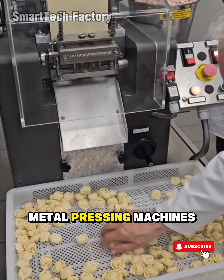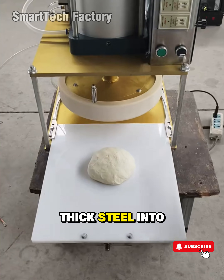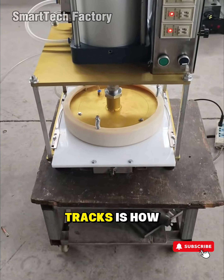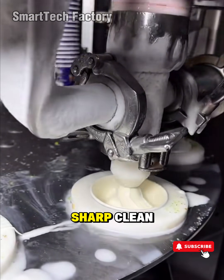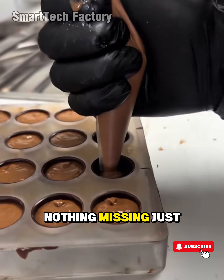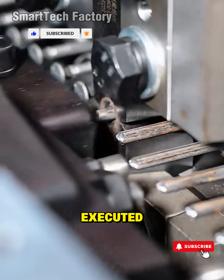Look at the massive metal pressing machines inside heavy fabrication shops. They can stamp thick steel into shape in fractions of a second. But what stops you in your tracks is how they do it — sharp, clean, exact. Nothing extra, nothing missing. Just like a samurai strike. One motion, perfectly executed.